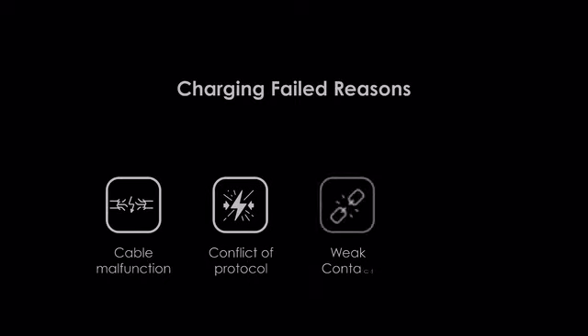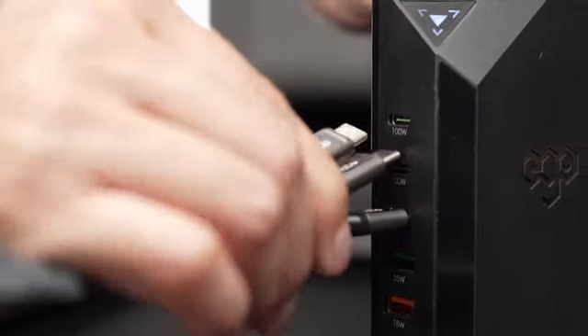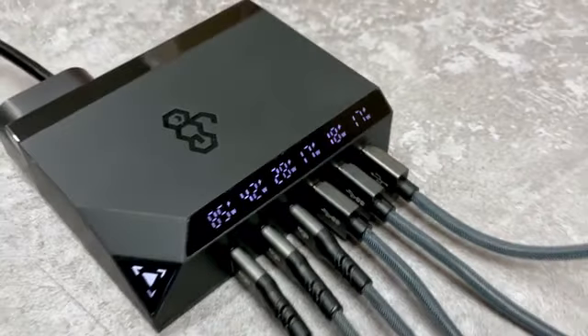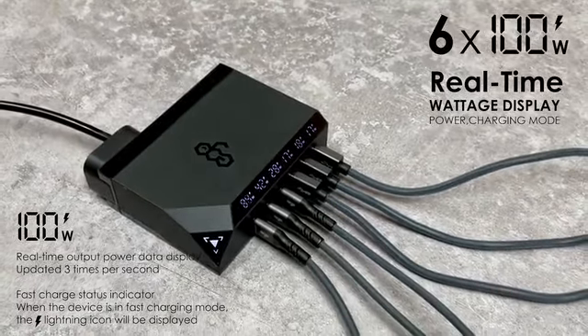Ever encounter a charging failure experience? There are multiple reasons behind that. But Exynos is something different. It can display the changing conditions and speed, helping devices that need more power by swapping charging ports, letting users monitor the process and have full control over this overwhelmed device era.